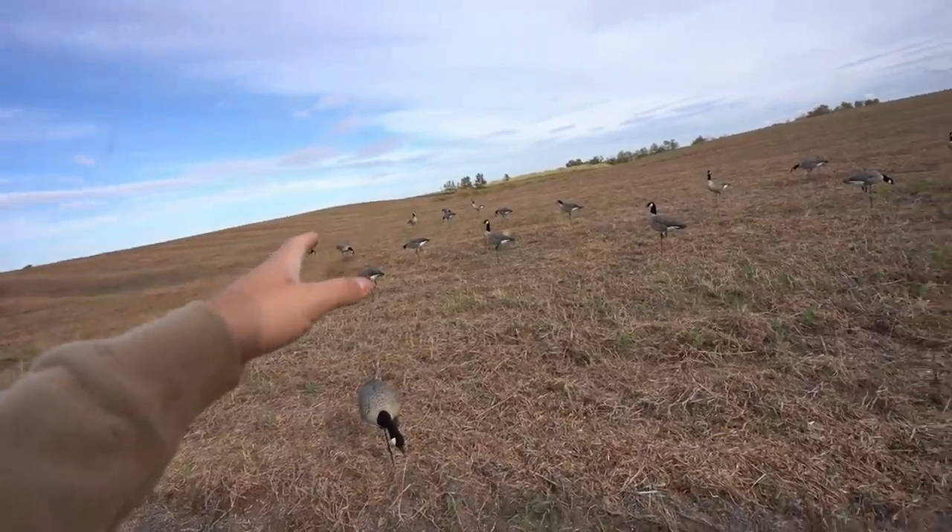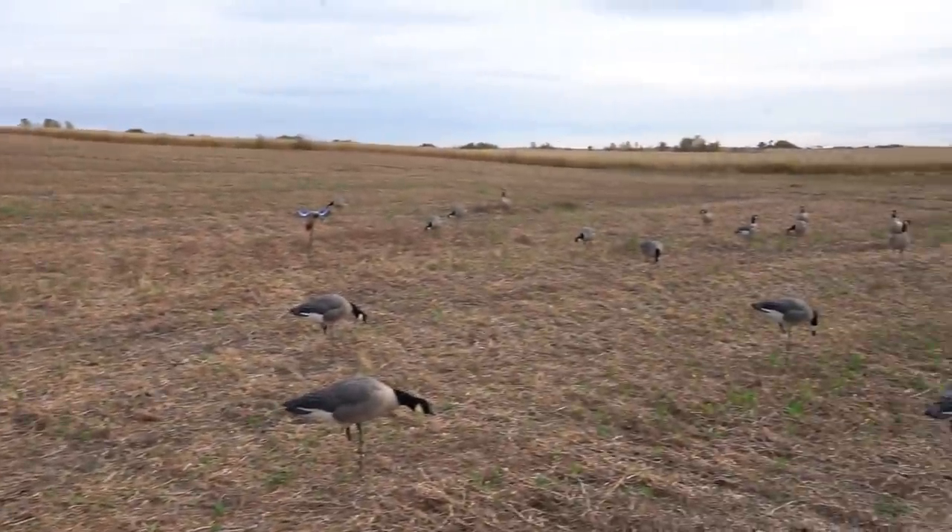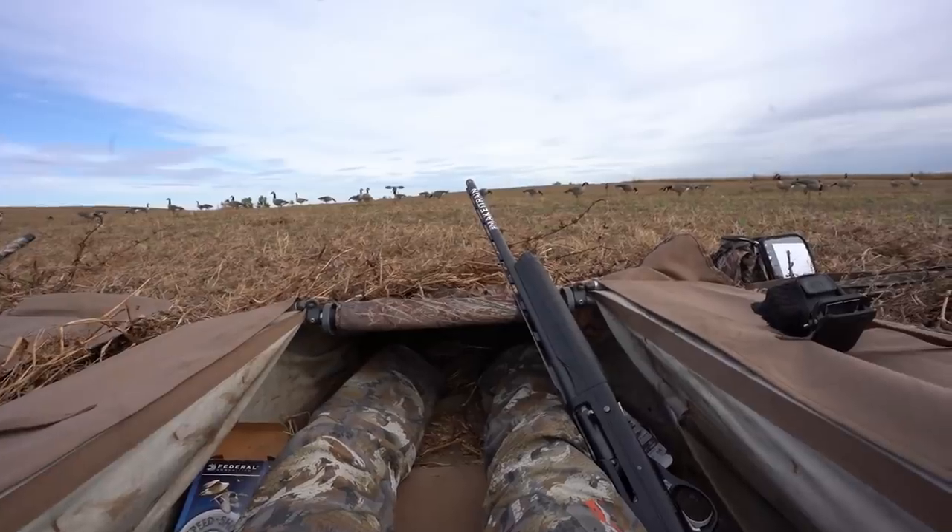Here's the spread: limited decoys. We're using Canada goose full bodies today with two mojos. Small spread — we set the layout blinds back here about 15 yards away from the kill hole. A little different. Here's the first group and we just had to sit down as quick as we could — still not ready, don't even have the mojos on. There's about a thousand ducks in here from when we scouted last night. This is the first hunt we're actually on the edge of any type of structure, just basically a weed edge.